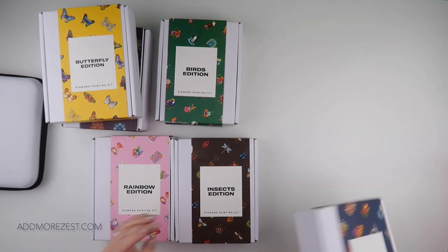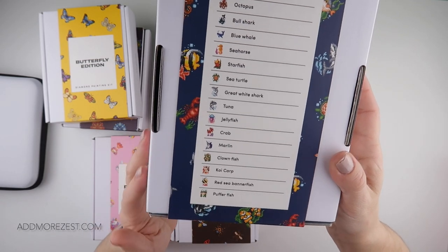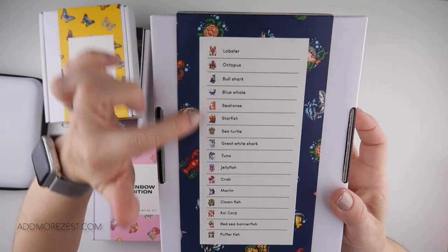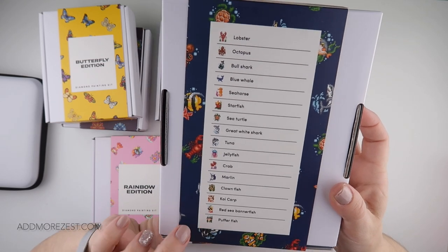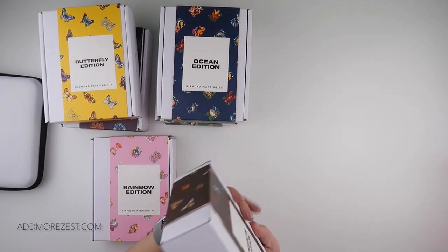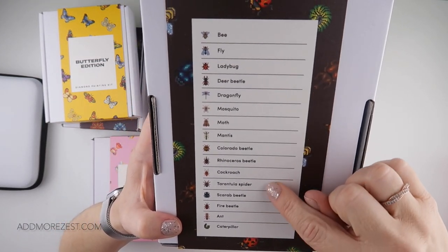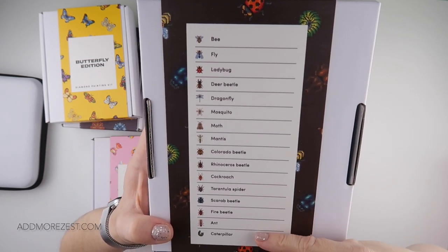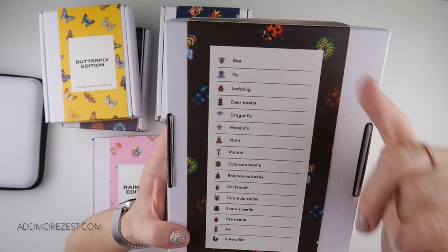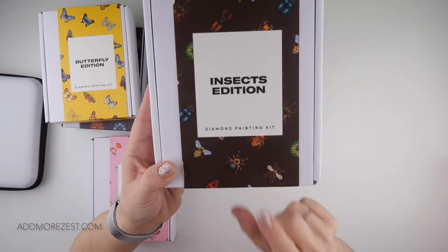Then we have the ocean edition with things like lobsters, starfish, crabs, and jellyfish. You can see these images on the website if you want to have a look — they just didn't have the names on there at the time I placed the order. We have the insects edition which I know is not for everybody, but I actually really like it. It has a couple of different beetles, a mosquito, a fly, a bee, a caterpillar, and all sorts of different things.